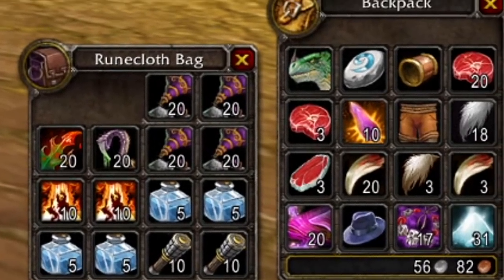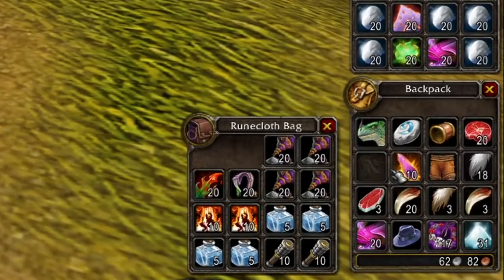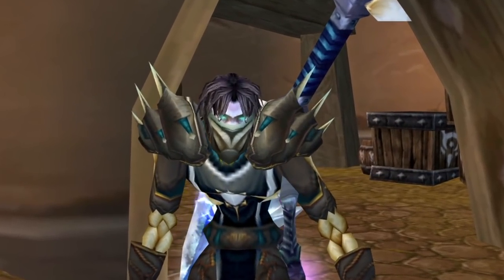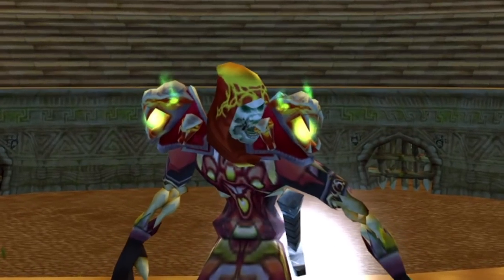Are you sick and tired of having a full, clogged up inventory? Certainly. Are you bored of having to go back to sell to vendors all the time? Yes. Bags made from professions just not cutting it for you? Not on your life.